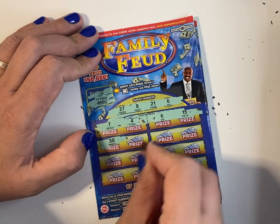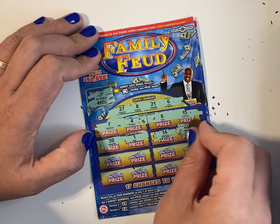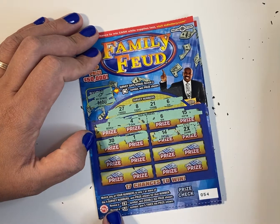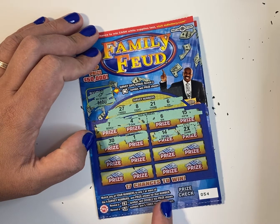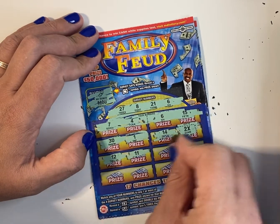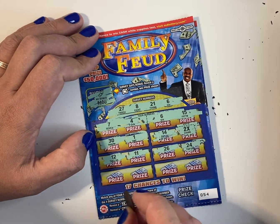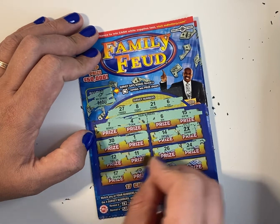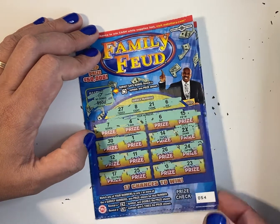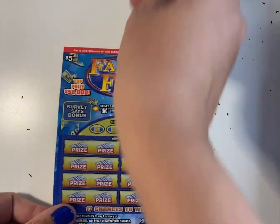15, 30, 1, 14. I got something here — it says reveal an X symbol, win double the price shown. That's interesting. I got a 12, 11, 26, 24, 14, 17, 25, 3, and a 23. So this ticket looks like it's a lucky ticket. I have a number here and I have a 2X. I will reveal it in the end.